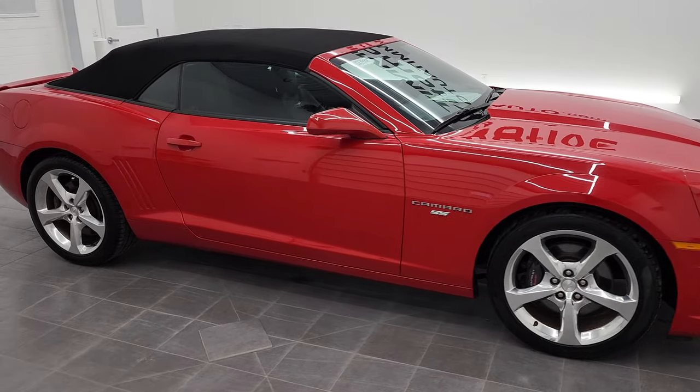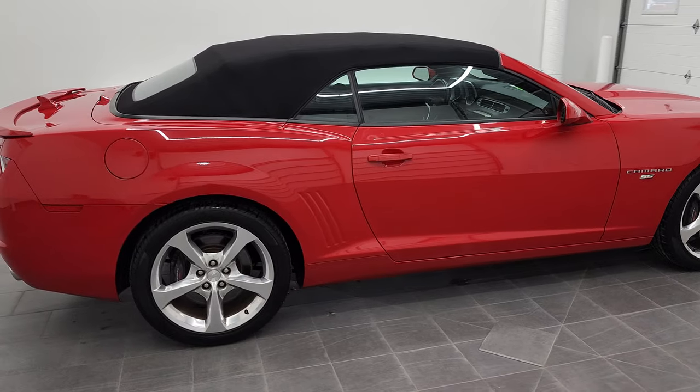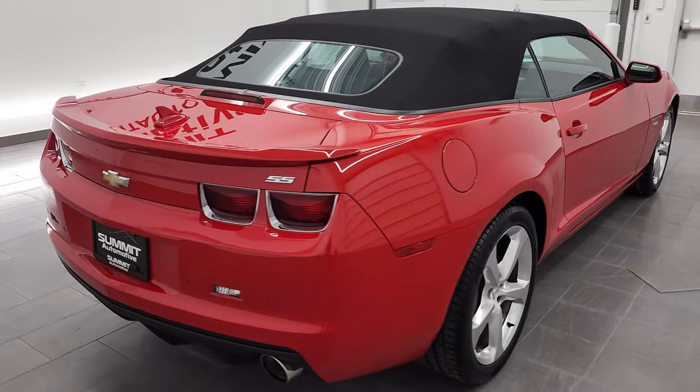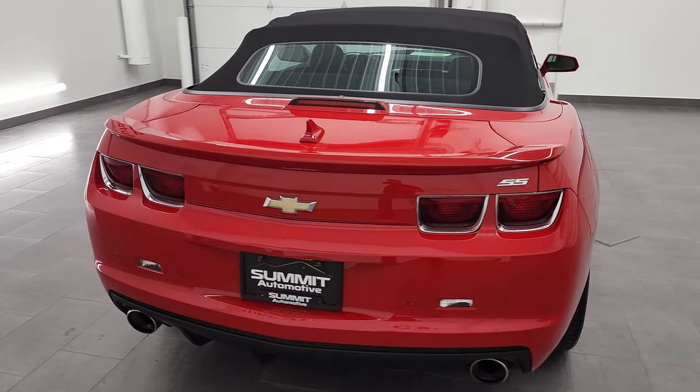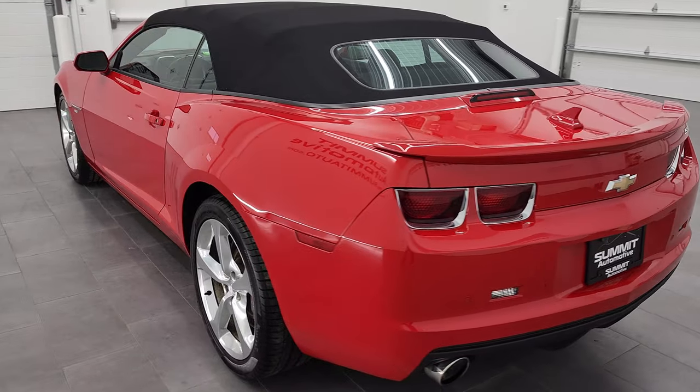Hey, this is Brett and this 2013 Chevy Camaro 2SS convertible is stock number 12798Z. We're here at Summit Automotive in Fond du Lac, Wisconsin, your new and used sports car headquarters.